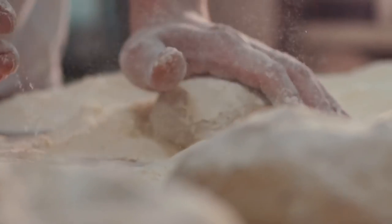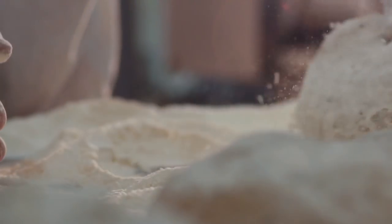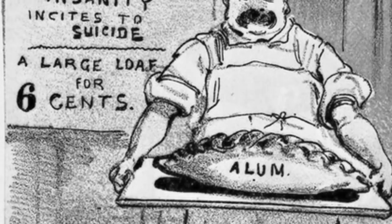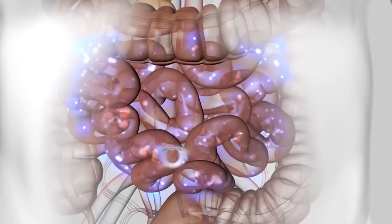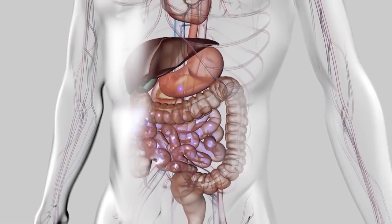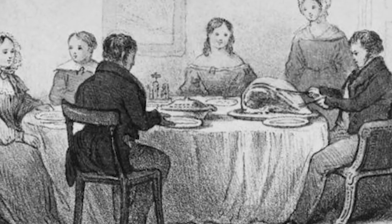Sadly, alum has no nutritional value and its addition to bread deprived poor people for whom bread was a dietary staple. The alum in bread caused malnutrition and contributed to various deficiency-related illnesses. Even worse, it is now known to irritate the bowel wall and cause long-term digestive disorders. In small children, its effects could be devastating and fatal.